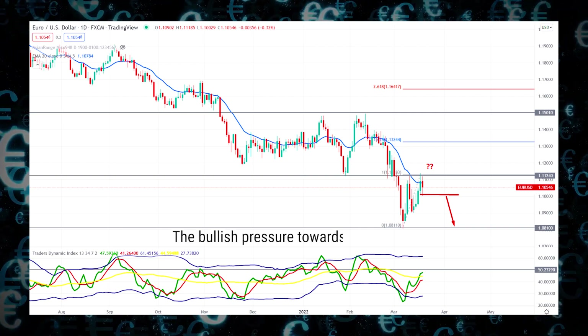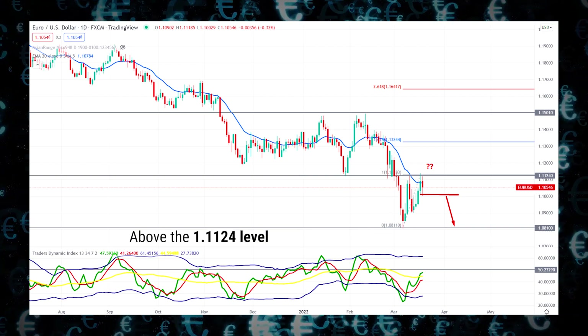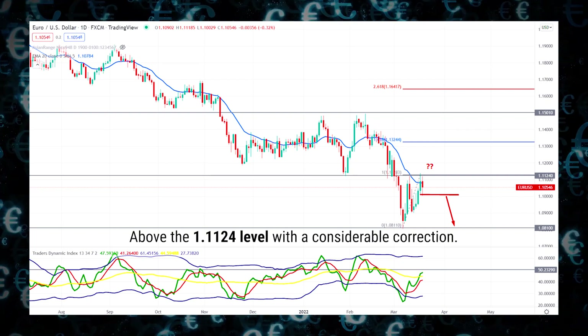On the other hand, the bullish pressure towards 1.1324 needs a solid daily close above the 1.1124 level with a considerable correction.